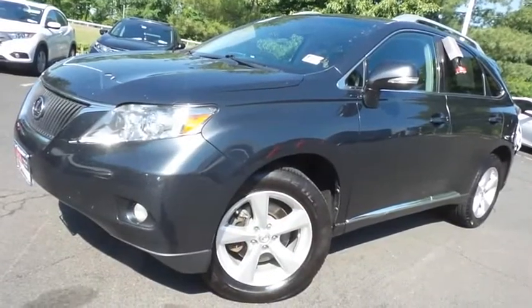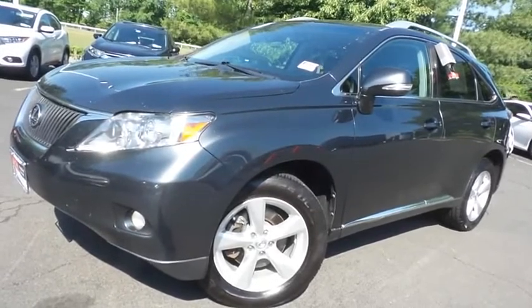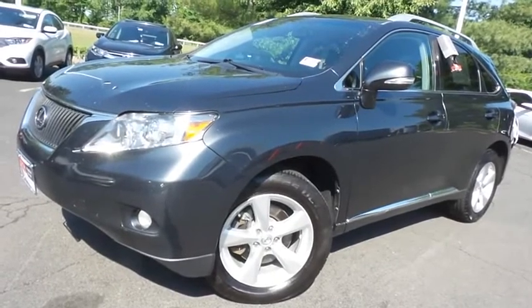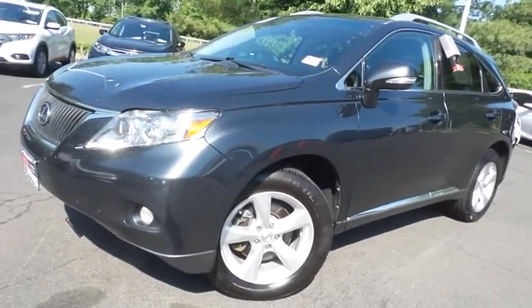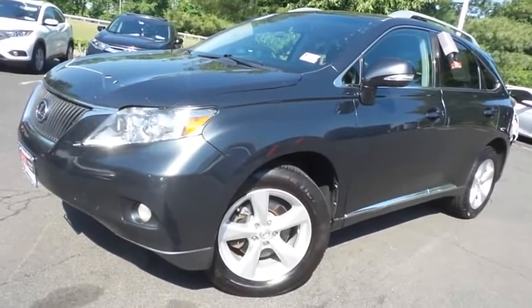Come down to Honda of Nanuet today and test drive this extra clean, fully loaded, fuel efficient 2011 DCH Value pre-owned Lexus RX350 all-wheel drive with Bluetooth, reverse camera, 18-inch alloy wheels, heated and cooled front seats, and only 124,000 miles.